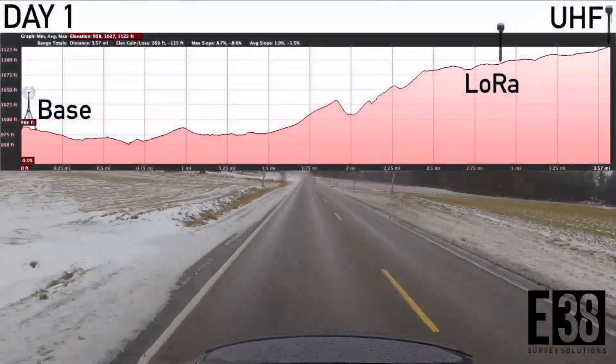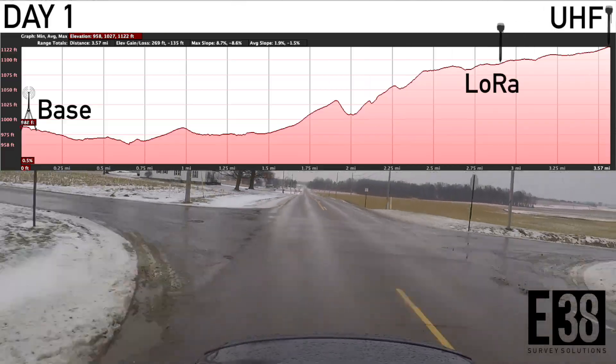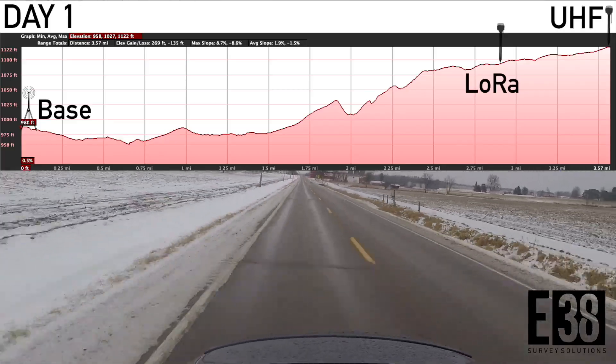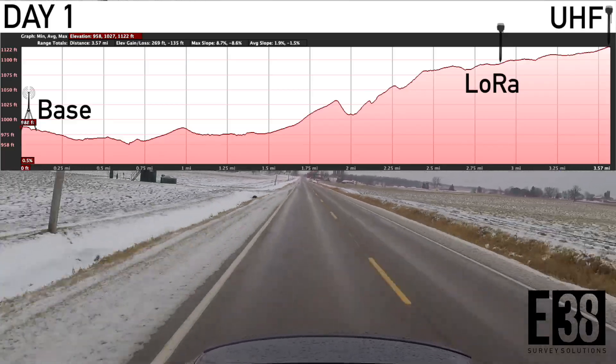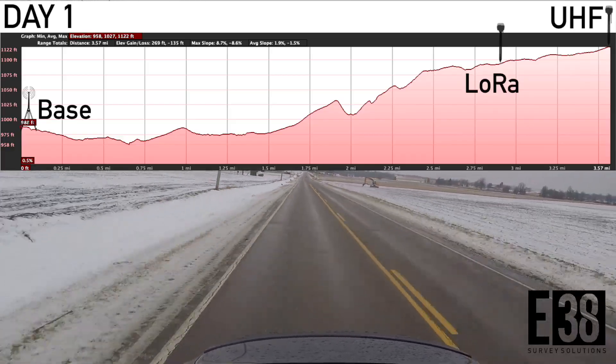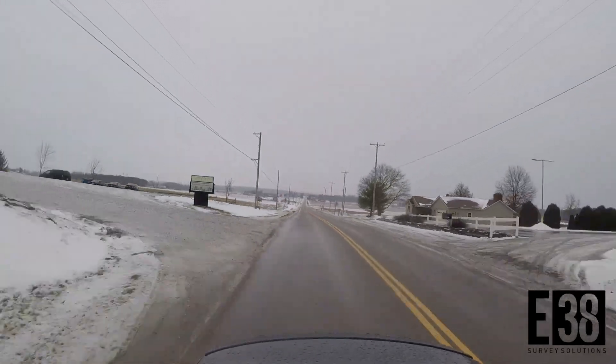On day one our base wasn't set in an ideal spot elevation-wise, as you can see in the elevation cross-section we pulled from Google Earth. Even so, with that minor of a difference we could stretch our range for a few miles, with the 450 MHz band allowing us to go an additional 21% of the distance of the 902 MHz LoRa band.